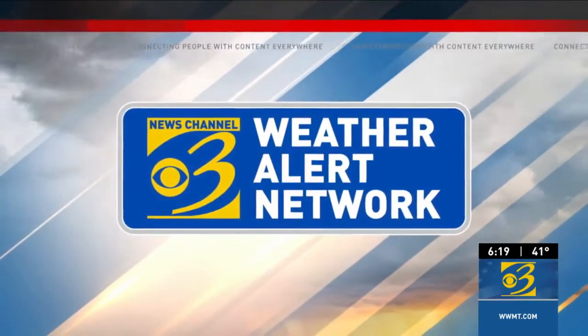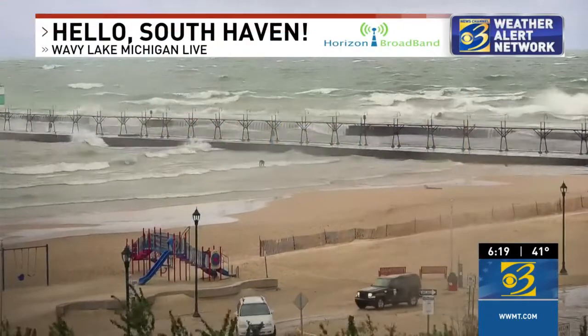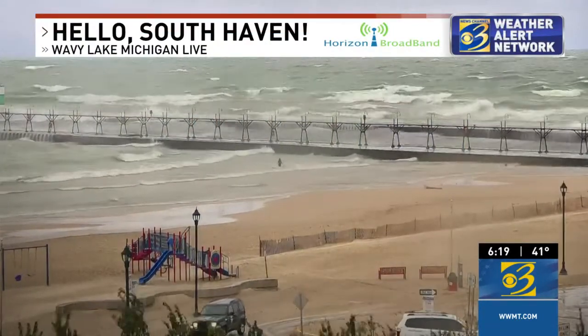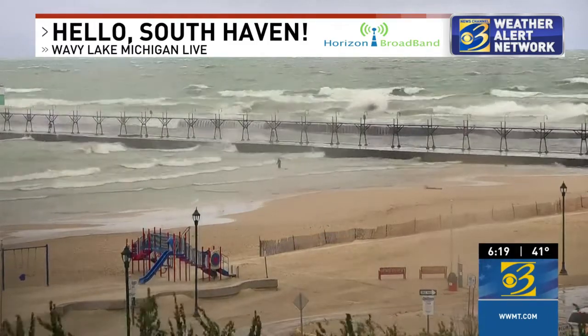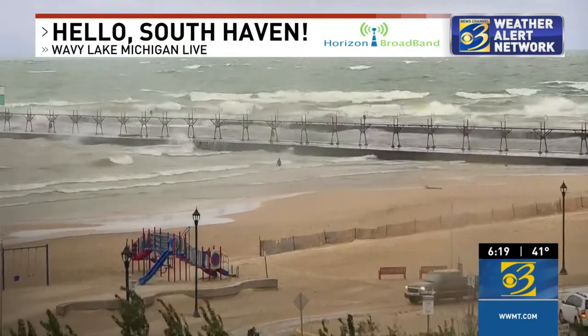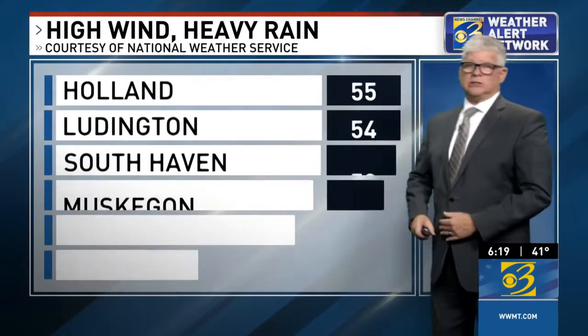Mother Nature is taking care of a lot of those leaves right now with these strong winds that continue to blow. We look live at South Haven right now. I've been watching this camera all afternoon because of the wind and the waves so active out there, especially on the north side of the pier. But you can see on both sides there, lots of wave action and lots of folks out there actually taking it in with a camera too.